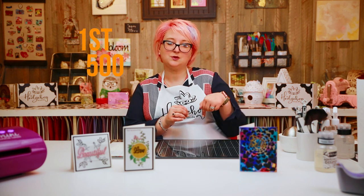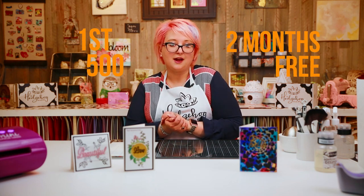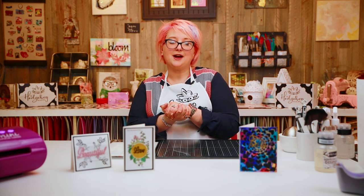The first 500 Hedgehog Hollow viewers to use the link in the video description below will get a free two-month trial, so it's a great way to try it out. There are over 7 million creators using Skillshare, so it's a really great community to be part of. You can bring our Hedgehog Hollow community over to Skillshare too — you can still chat there as you build your blogs.